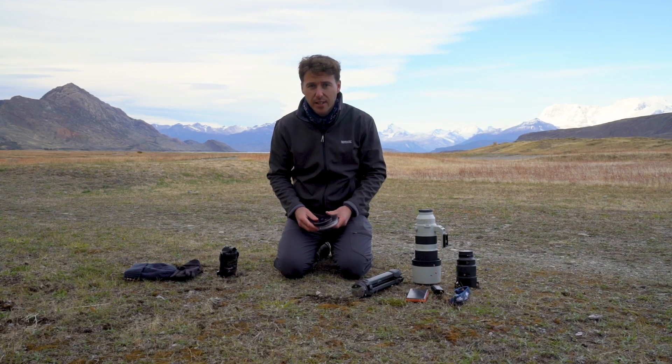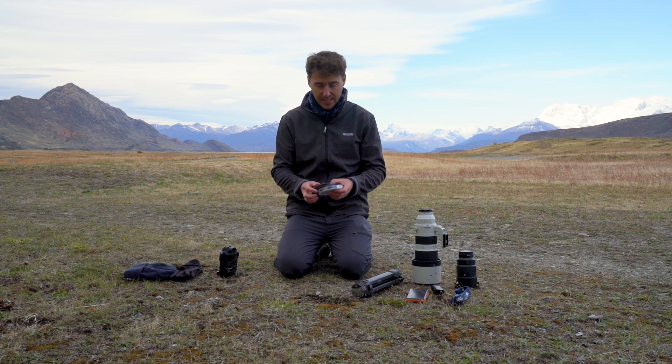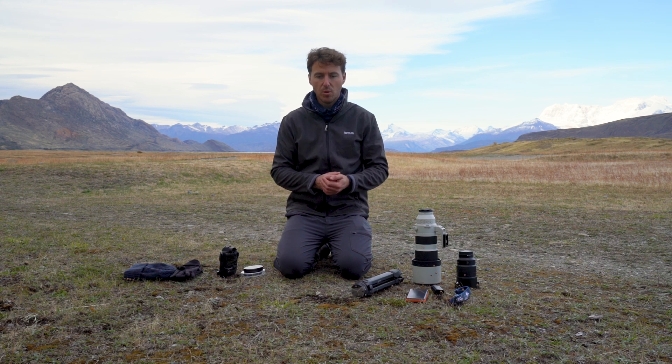When traveling in Patagonia I also bring filters. I bring a polarizing filter for those bright days to cut down the glare, and I bring ND filters just to smooth out water shots with waterfalls, streams, or rivers.